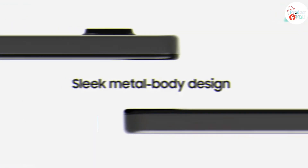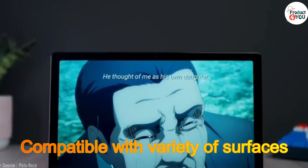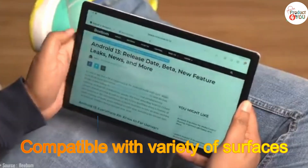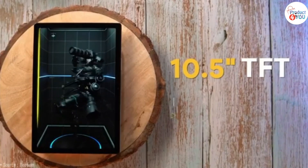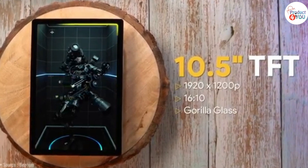Number 4: Samsung Galaxy Tab A8. The Samsung Galaxy Tab A8 is a mid-range Android tablet designed for everyday use, including web browsing, media consumption, and basic productivity tasks. It's positioned as a budget-friendly option in Samsung's tablet lineup.